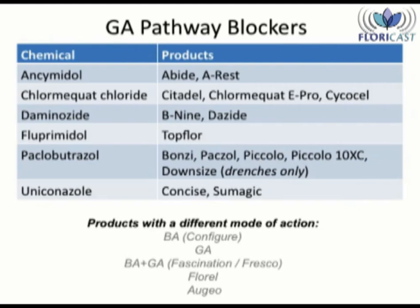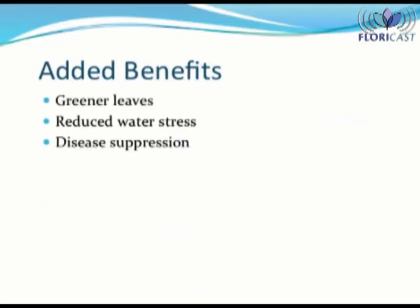I also need to point out which chemicals have different modes of action, so this presentation does not apply to them. That includes Configure, all the GAs, the BA-GA combinations, Fluorale, and Augeo. There are three additional benefits coming from a PGR application: greener leaves, reduced water stress, and disease suppression. We will discuss each of them over the next few slides.